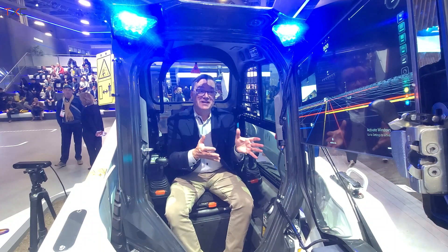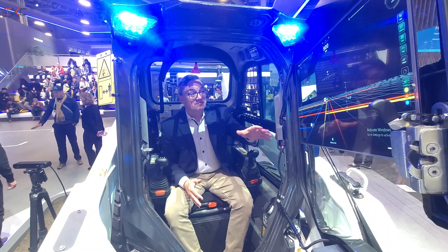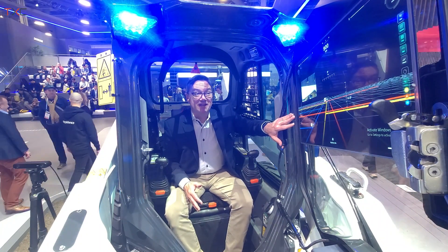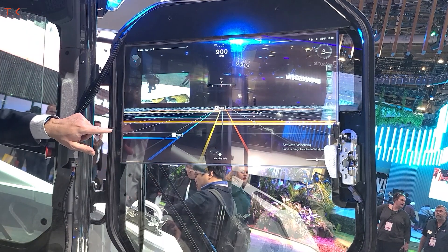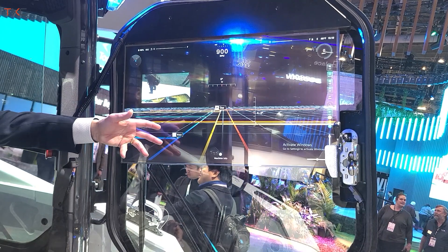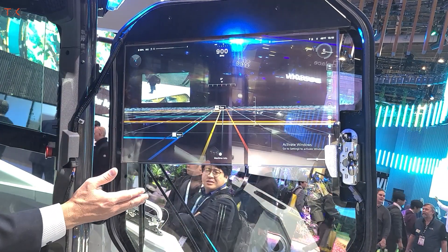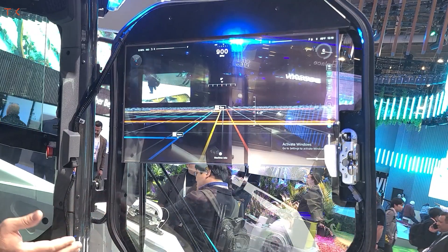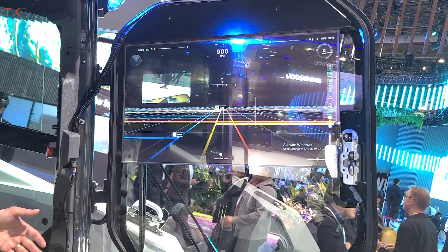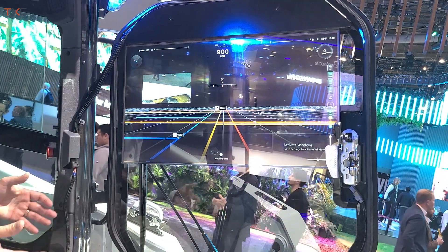One of the other features of this machine is this OLED touchscreen. We're taking the front glass of our machine and making it a display. This is an LG screen that we've embedded in the front windshield. It's semi-transparent, and it allows us to put a lot of different worksite features in here. In this example, we have underground utilities, so an operator could drive around the site in essentially augmented reality and be able to see underground features or other worksite features.